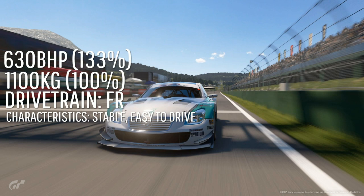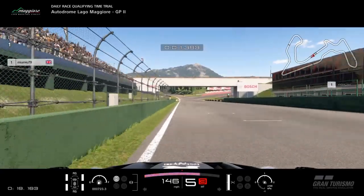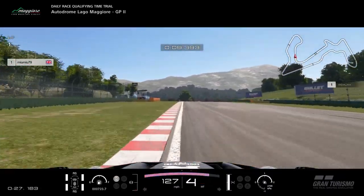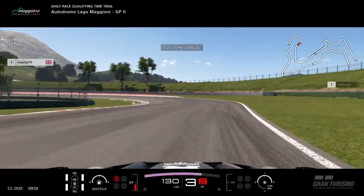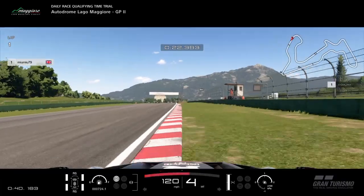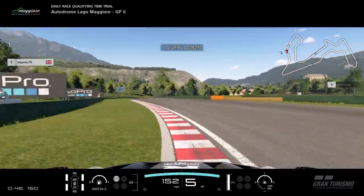Moving on to the lap times — as you saw in the thumbnail, I managed to get down from 1:42.1 to 1:41.9. On the first lap, I carried a bit too much speed into the first corner entry, which definitely cost me time. Into the double-left, really make sure you get on the power as early as possible. Running a little wide there — you can't afford to do that — and our first sector is a 25.0, which could have been a 24.9.